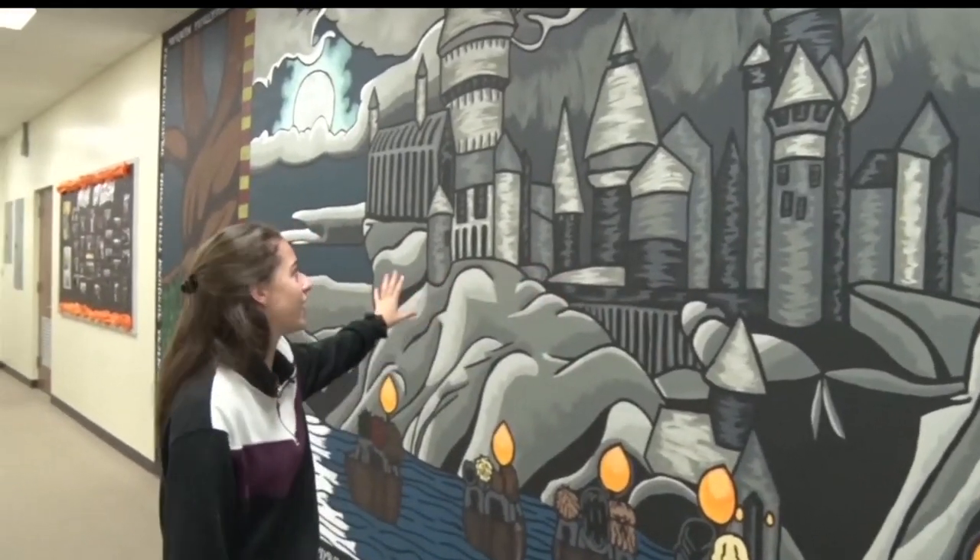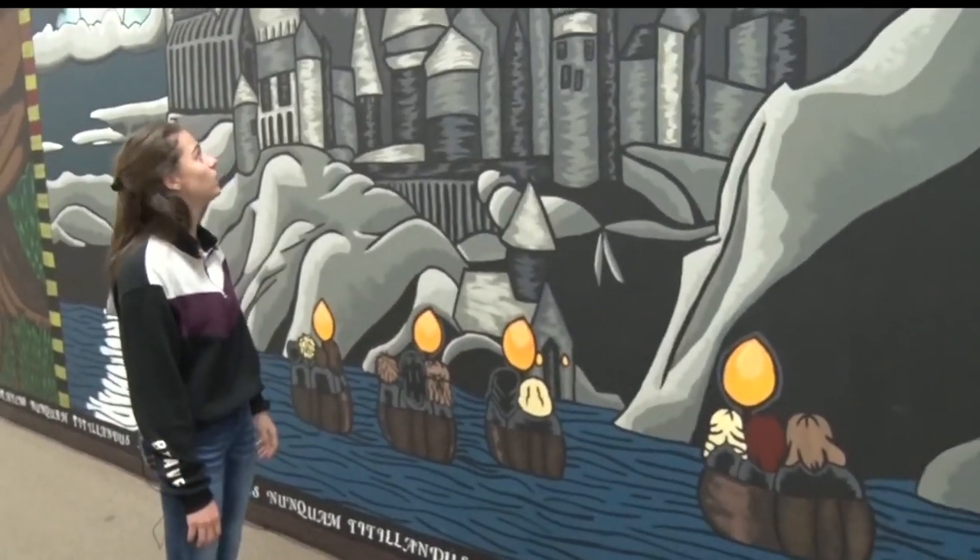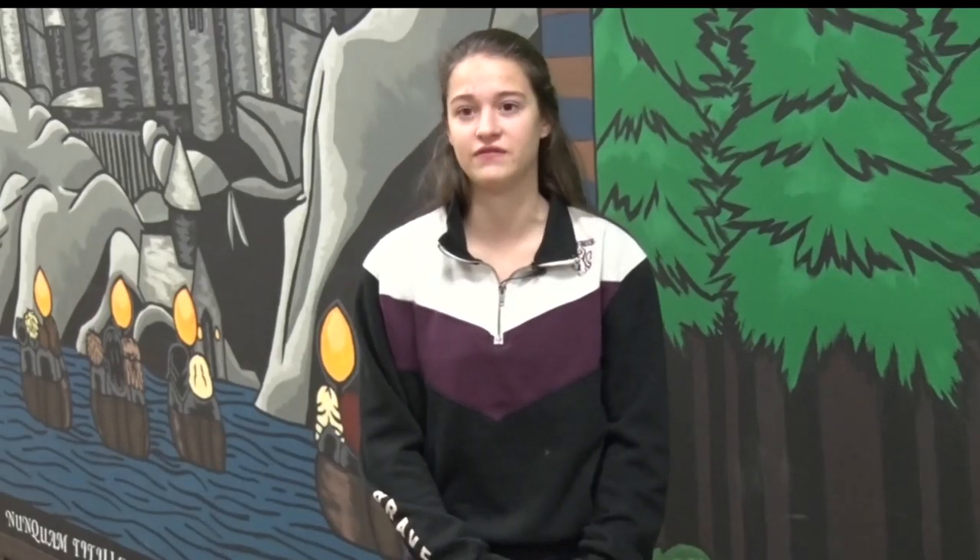It took countless hours and tons of paint, but Victoria Campbell, also known as Tori, has completed a spellbinding new art piece for her school. It's taken her all of last year and the first part of this year.